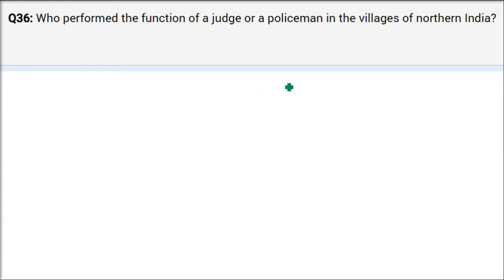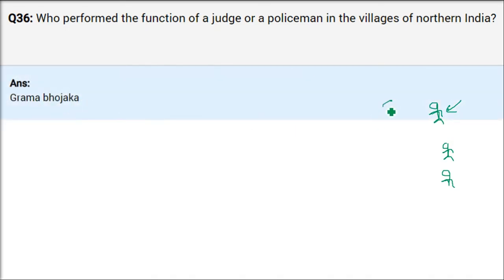Who performed the function of a judge or policeman in the villages of northern India? There were three categories: rich people with a lot of land at the top, very poor people at the bottom, and a middle group. The top people in northern India were called Gramabhojikas — bhuswamiis or zamindars. In southern India the same top-level village people were called Velalar.